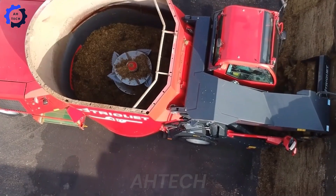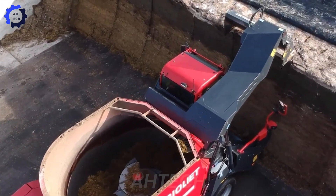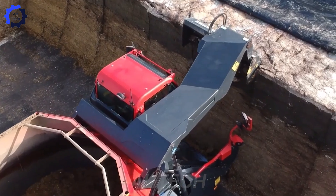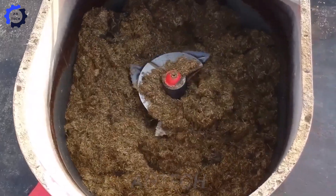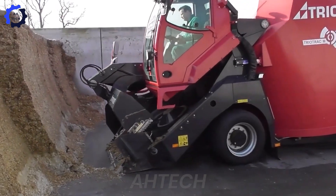The TMRM 11700 mixer is a powerhouse of efficiency. With its 170 horsepower engine, it mixes and feeds silage effortlessly, handling up to 33,000 pounds per batch. Its self-propelled design and adjustable features streamline the feeding process, saving time and boosting productivity.